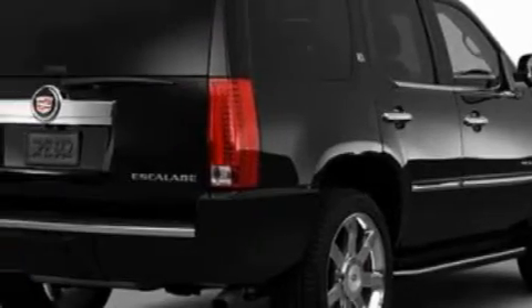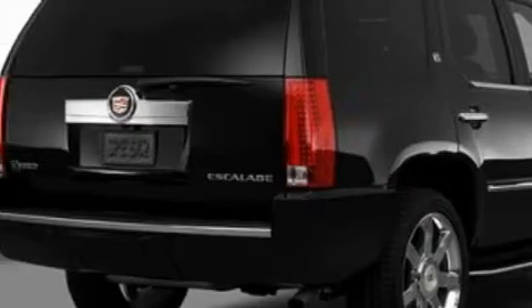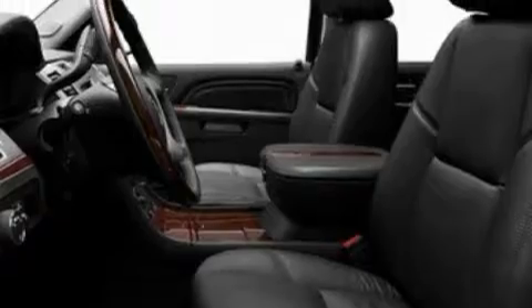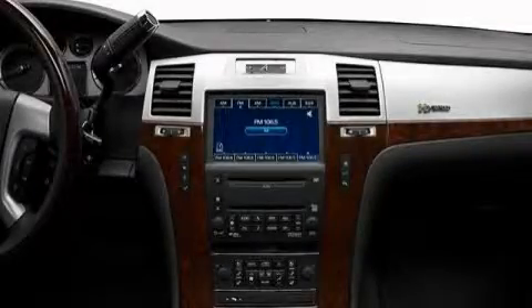Its top features include adjustable driver pedals, memory settings for the seat's positions so you can recall your favorite alignment with the push of one button, leather seats, a navigation system, a power rear liftgate, a premium sound system, and satellite radio.